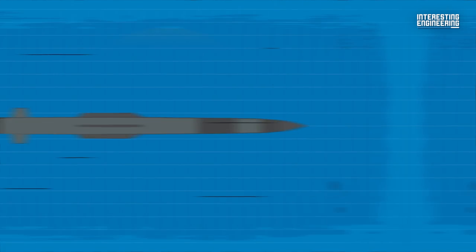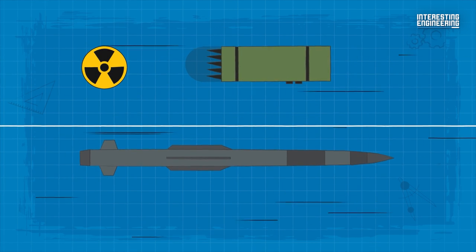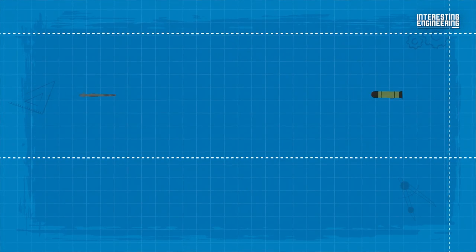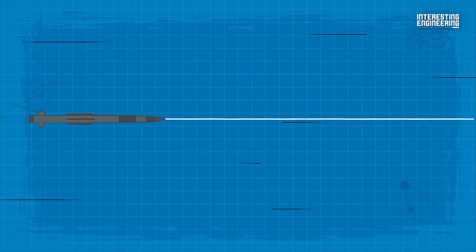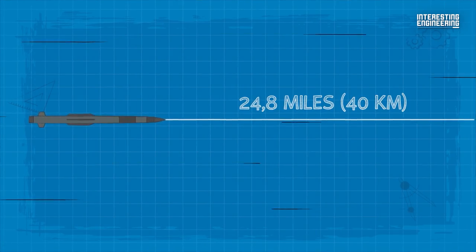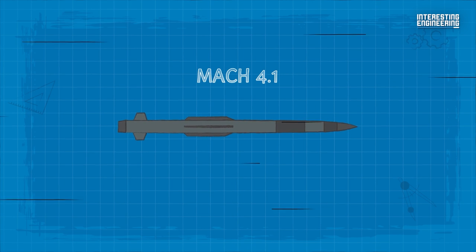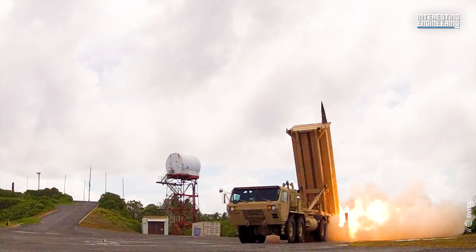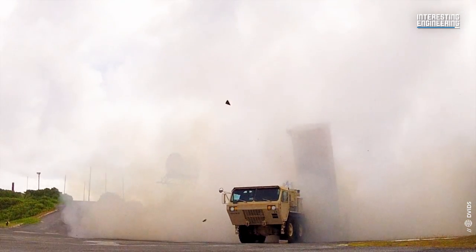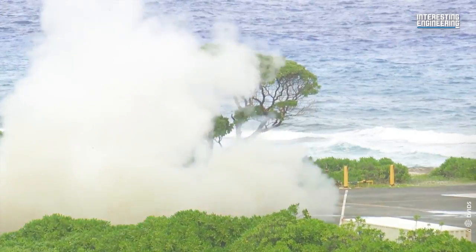Additionally, the PAC-3 software ensures that ballistic missiles with chemical warheads or early-release submunitions are destroyed at a specific altitude. It has a range of about 24.8 miles, an altitude of 12.4 miles, and can reach speeds of up to Mach 4.1. In recent years, Patriot has received numerous upgrades, including improved interoperability with the Terminal High Altitude Area Defense (THAAD) ballistic missile defenses.